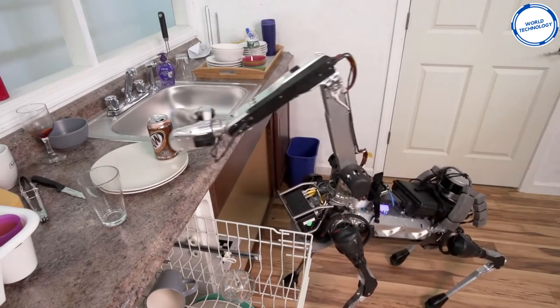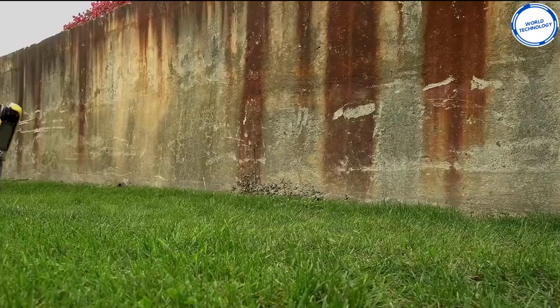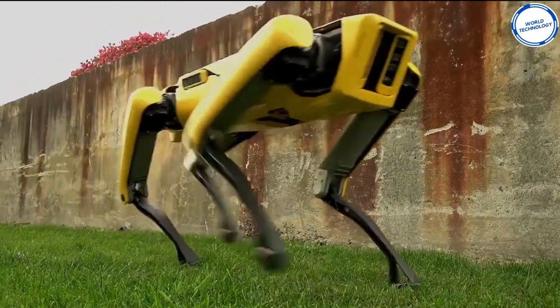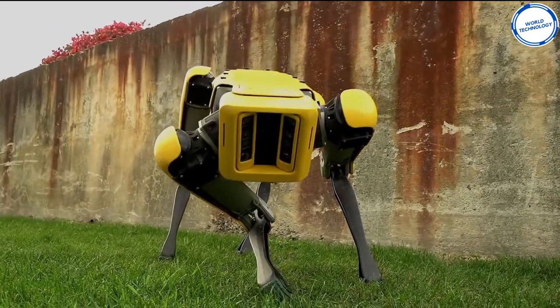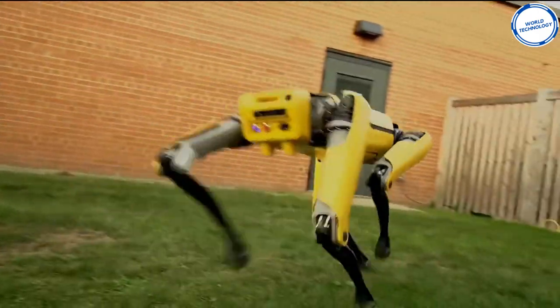Spot is capable of going anywhere wheeled robots cannot, and can carry payloads with endurance far beyond aerial drones. With 360-degree vision and obstacle avoidance, the robot can be driven remotely or taught routes and actions to perform autonomous missions.